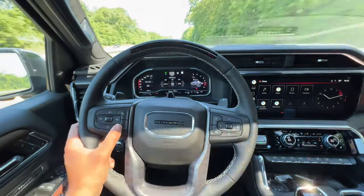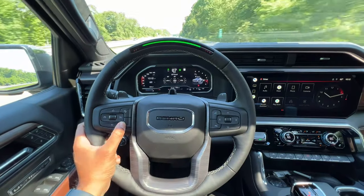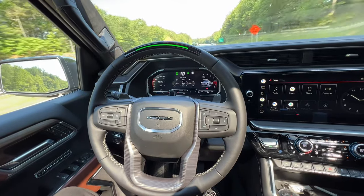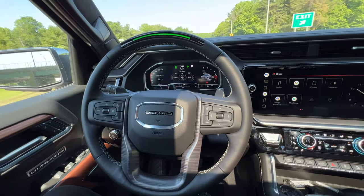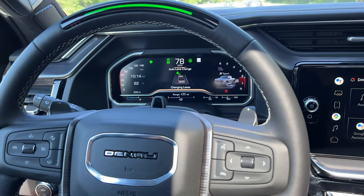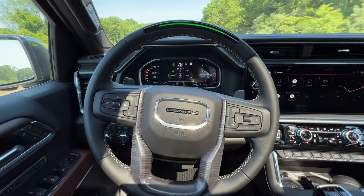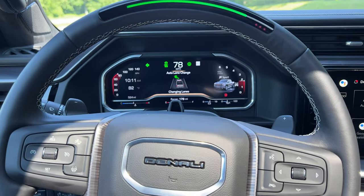Before we check out the rest of the updated interior, let's talk about Super Cruise. The Sierra Denali Ultimate is the only trim level that gets Super Cruise as standard — you can't get it on any other Sierra trim. Super Cruise offers a true hands-free driving experience; it will basically take over full control of the accelerator, the brakes, and the steering. The cool thing is that if you have your cruise control set to 75 and someone pops in front of you going 65, Super Cruise will, when it's safe, automatically switch lanes and get back up to your speed. That is really cool. Keep in mind though, even though Super Cruise uses high-definition maps and a bunch of sensors, this is still level two autonomous driving tech, meaning it can't make full decisions on its own or follow navigation guidance.